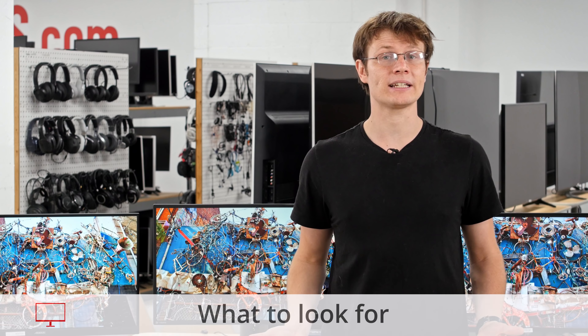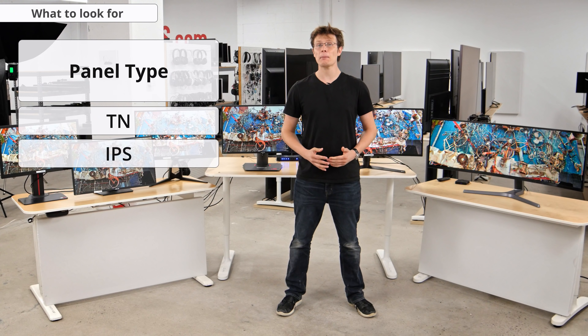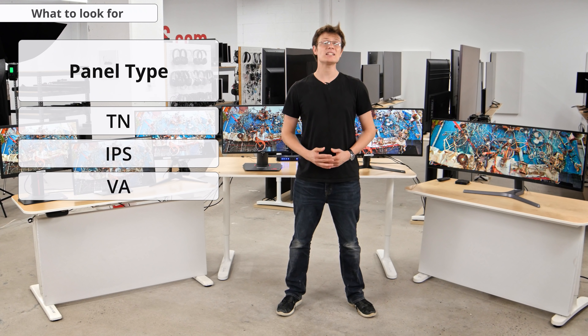When considering which of these monitors to get, there are a few important things to consider. Obviously, one of the most important considerations is price, but also consider the panel type. Generally, TN type panels offer some of the best motion for the lowest price, but also tend to have the worst picture quality. IPS panels tend to have better picture quality and can also have excellent motion handling, but at a higher price. VA panels tend to be pretty rare for monitors, but offer better picture quality for a dark room, although they tend to have issues with motion in dark scenes.